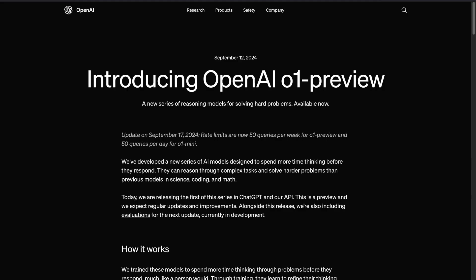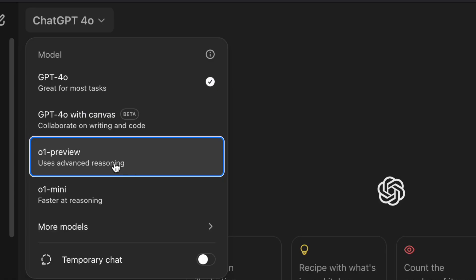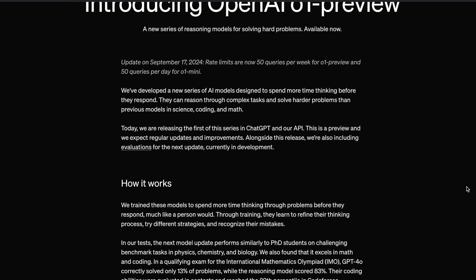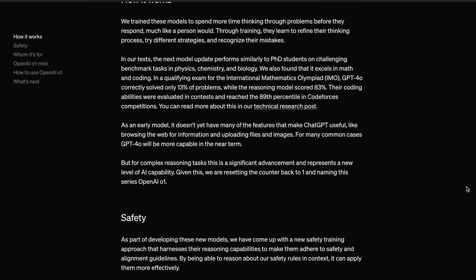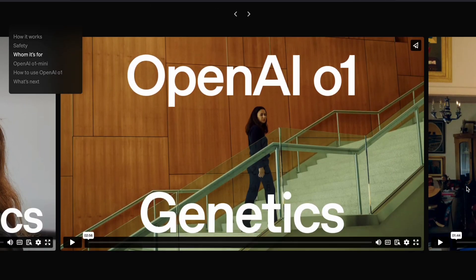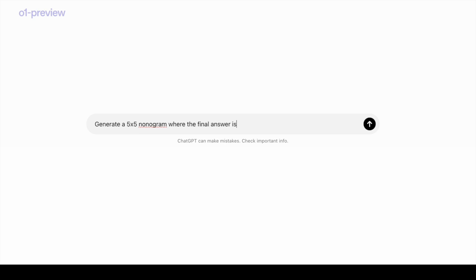Now let's talk about the main features of O1 Preview and O1 Mini. The O1 Preview model is designed to give users access to the next generation of AI capabilities. It includes improvements like better handling of complex reasoning tasks and more context-aware responses. According to the official documentation, the O1 Preview is more powerful, with an increased ability to handle nuanced questions and deliver high-quality answers.